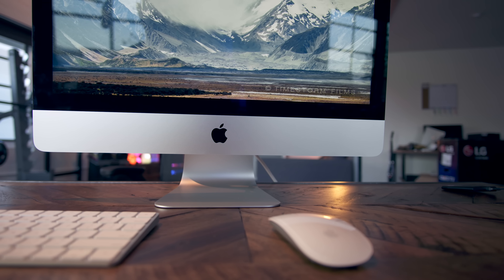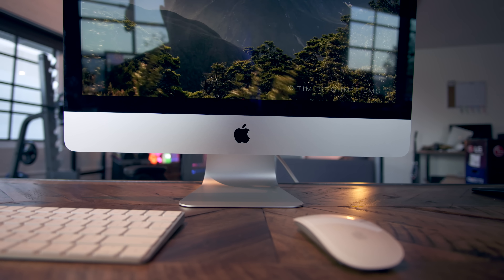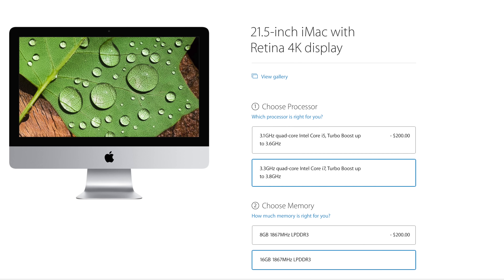Fourth, there is no dedicated graphics option whatsoever on the 4K 21-inch iMac. Integrated graphics on the baseline model is fine, but if you wanted to max this thing out, you'd expect some sort of dedicated graphics — especially on a high-resolution screen.